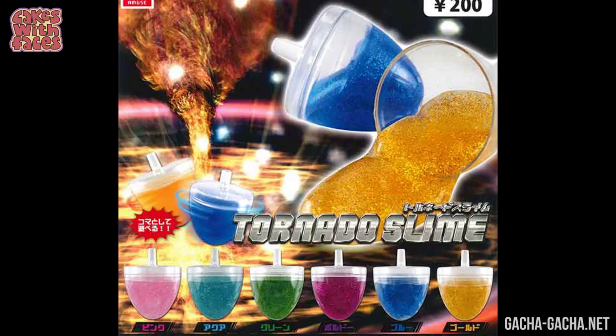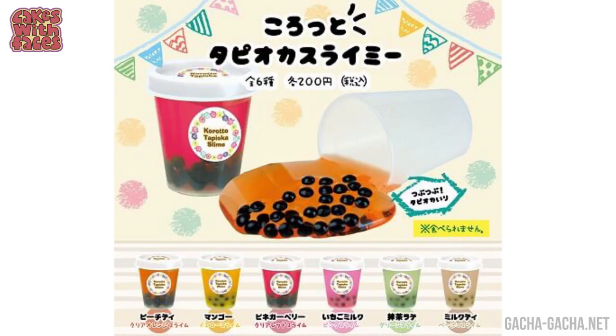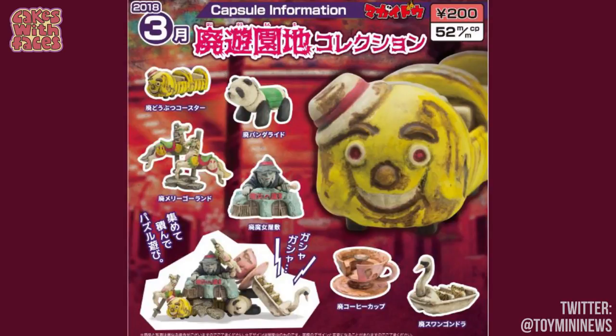First up, Tornado Slime — it's a spinning top filled with slime. The world definitely needs a combination of those two things! You can also get slime with jellyfish inside, and it lights up. Tapioca bubble tea slime — it looks a bit like frog spawn. Bucket face slimy: you push the slime into the bucket and it comes out the mouth, and the eyes too I guess. There's actually loads of slime Gachapon — I'm going to stop there, but if slime's your thing there's plenty more to choose from.